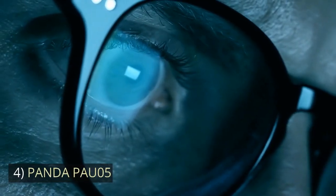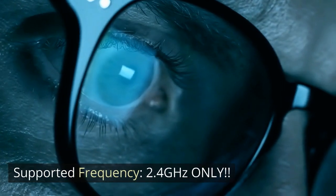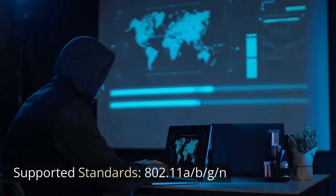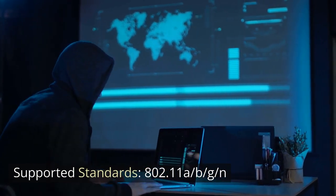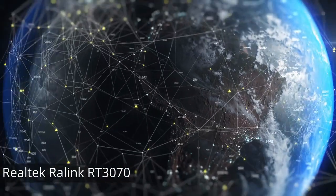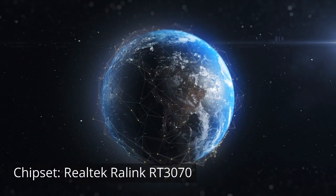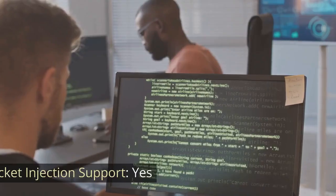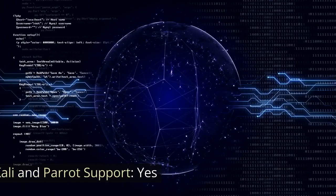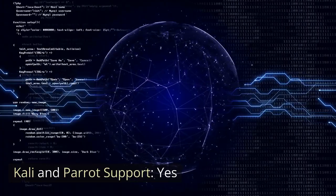Number 4: Panda PAU05. Supported Frequency: 2.4 GHz only. Supported Standards: 802.11 A/B/G/N. Interface: USB. Chipset: Realtek RALINK RT3070. Monitor Mode and Packet Injection Support: YES. Kali and Parrot Support: YES.